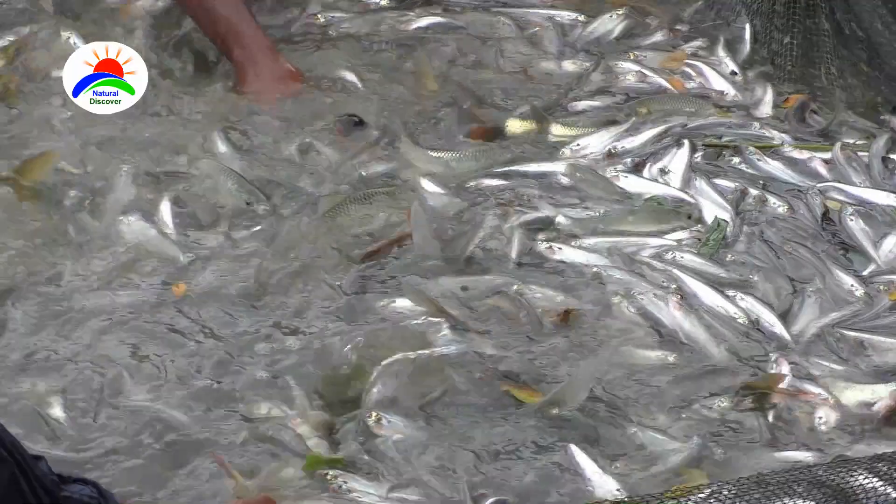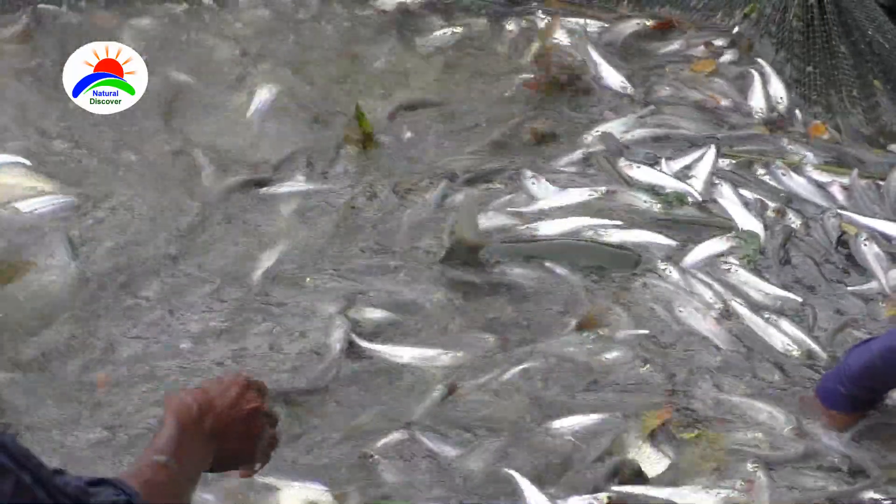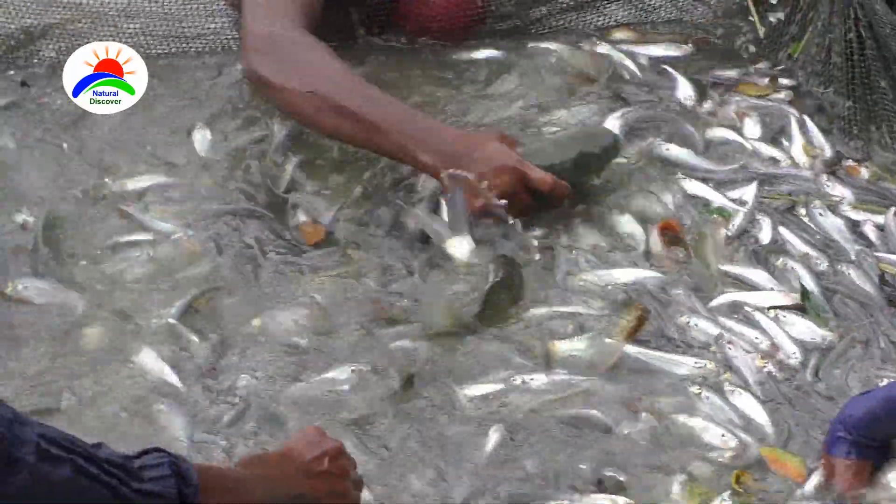The butter catfish can do well in high stocking densities as a catfish species. But for proper growth, you should not stock more than 25,000 fingerlings per acre pond. Butter catfish can be integrated with other species such as carp or prawns in polyculture systems.